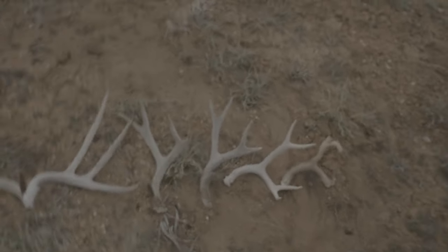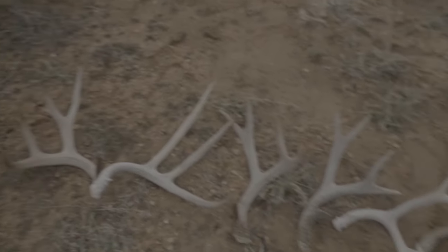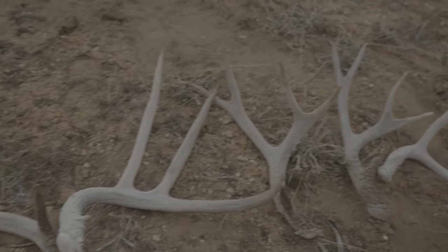Alright, that's gonna do it for the trip. I just found that one today. Wes ended up finding three. That's the total for my two and a half days — not very many, but decent quality.